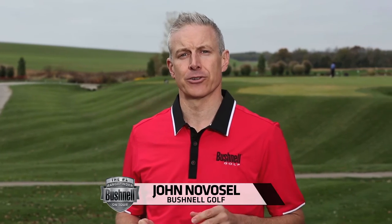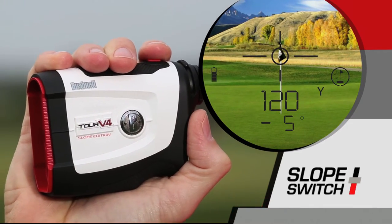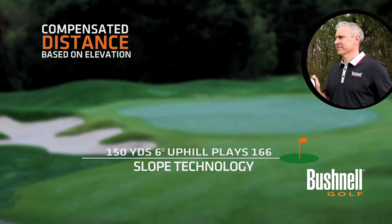I'm here today to tell you about the next evolution of Bushnell's patented slope technology, the Tour V4 Shift. Last year, the USGA revised a rule to allow measuring devices with slope if the slope feature was disabled during tournament play. The Tour V4 Shift features Bushnell's new slope switch technology that allows the golfer to easily toggle in and out of Bushnell's patented slope feature.